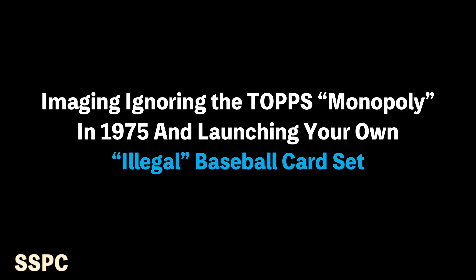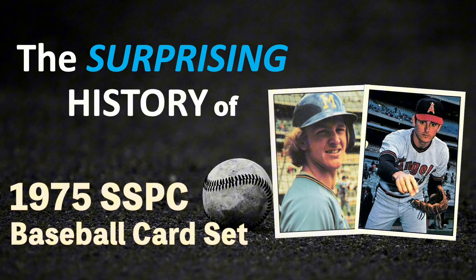Imagine straight-up ignoring Topps' monopoly in 1975 and launching your own illegal baseball card set. This is the surprising history of the 1975 SSPC set.